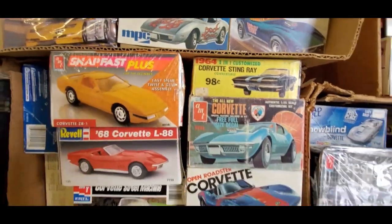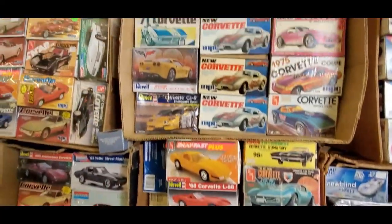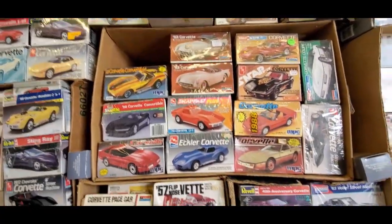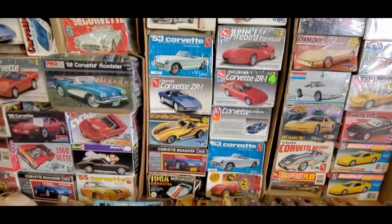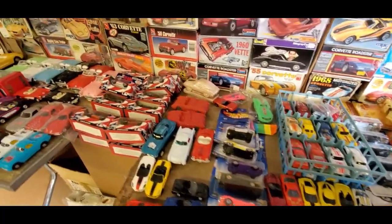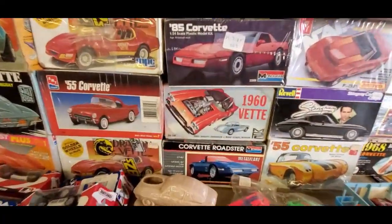I'm going to start going a little bit quicker here because this thing is all Corvette. That is so cool — all Corvette, nothing but. How many kits have you seen? A lot of these are common, but then there's some real crazy ones. The quantity of Corvettes here is just insane — absolutely insane. You must save up all year for this one particular show.